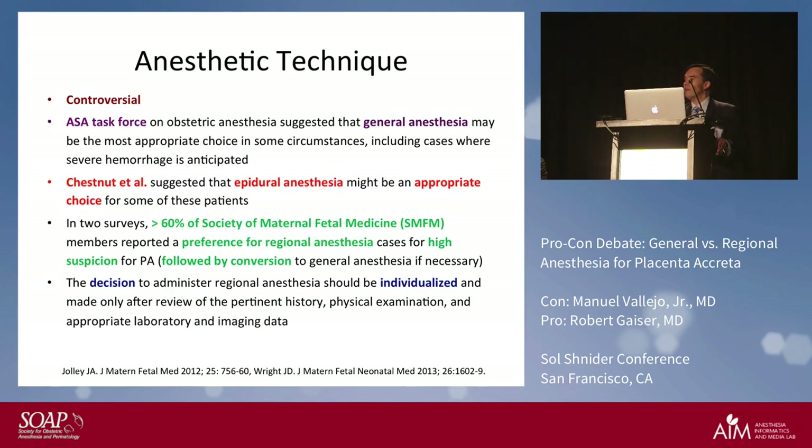The anesthesia technique is very controversial. The ASA task force on obstetric anesthesia suggests general anesthesia may be the most appropriate technique; however, Chestnut's book suggests epidural anesthesia can be used. In two recent surveys by maternal fetal medicine specialists, greater than 60 percent of MFM respondents suggested they wanted regional anesthesia — likely because it provides better baby outcomes and is probably better for a mom who is awake and alert.